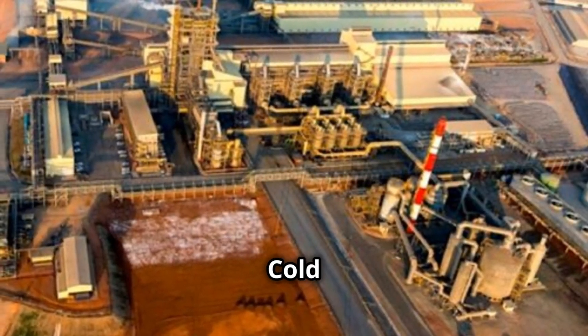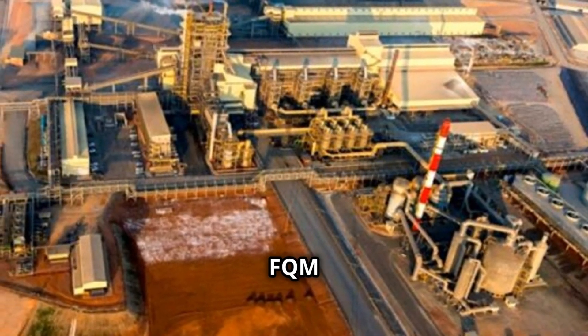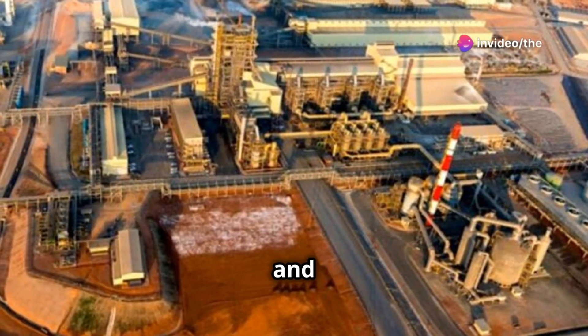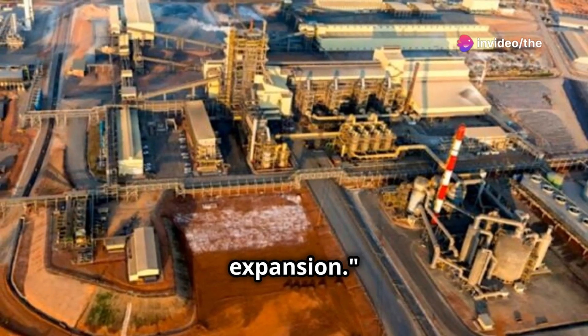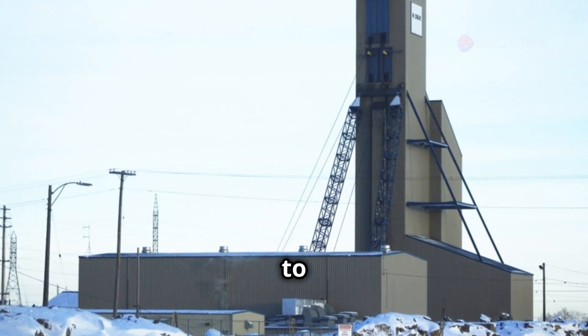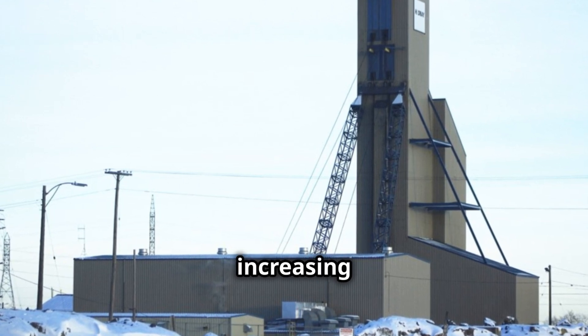So, what is this cold box? Let's dive in. FQM announced a $115 million upgrade to their smelter in 2022, and this cold box is part of that expansion. It's simply an oxygen plant producing pure oxygen to feed into the smelter furnace, increasing efficiency.